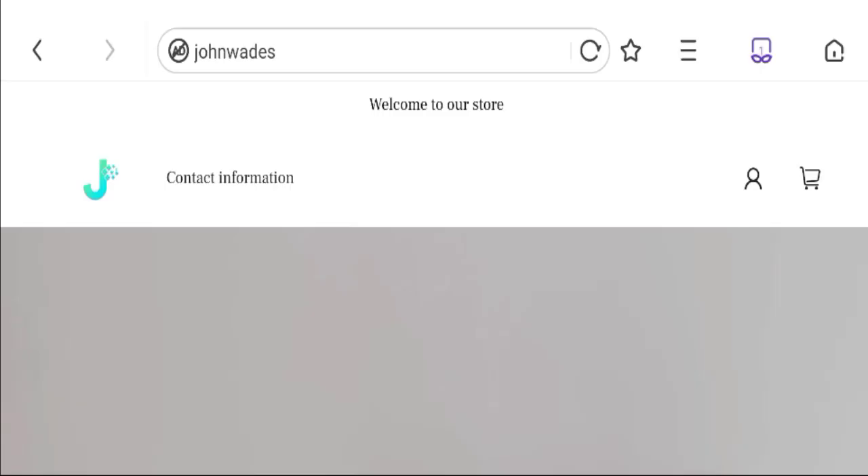Hello guys, welcome to the new video on this channel. Today we are going to discuss about the topic John Wade's reviews. In this video you will get to know all the legitimacy checkpoints of this website. Let's discuss all the details so that you can decide whether this site is legit or a scam.